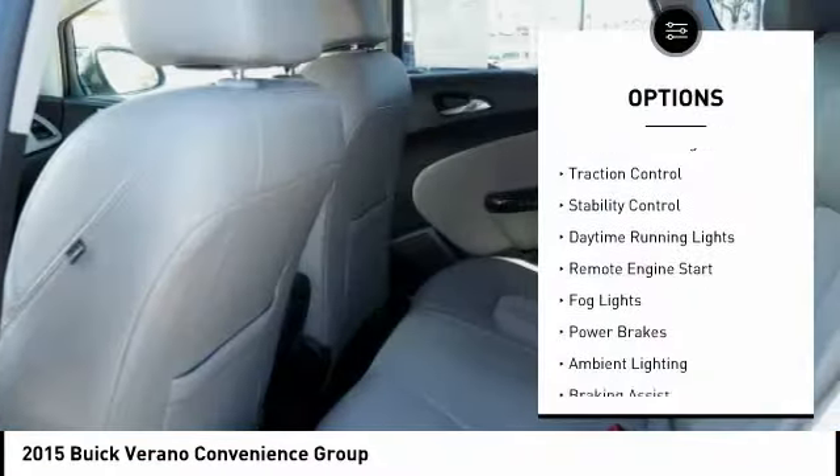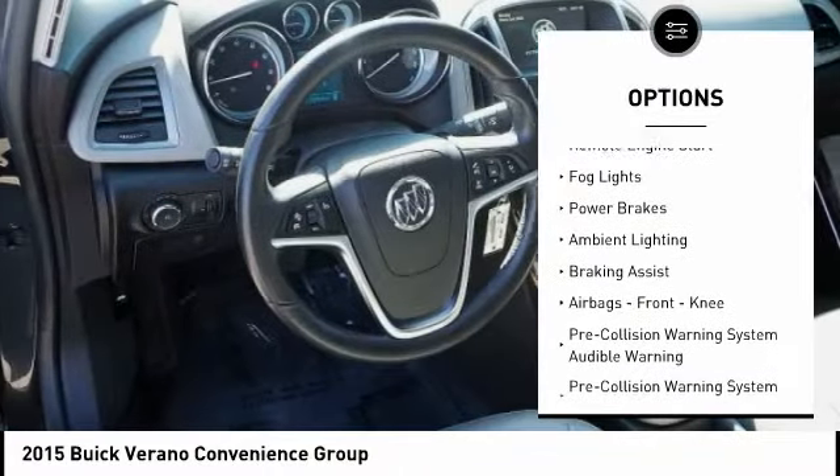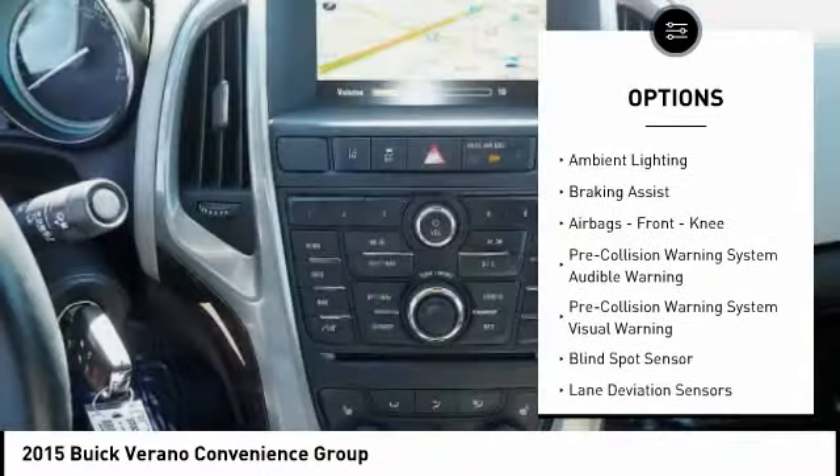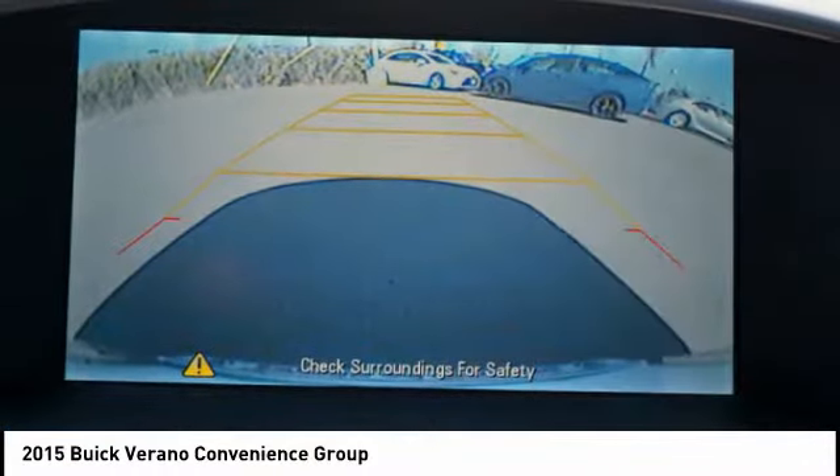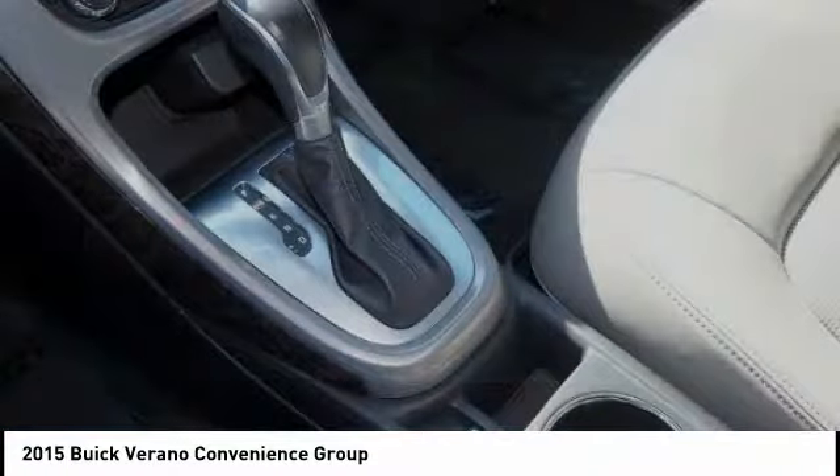Electronic parking brake, traction control, stability control, daytime running lights, remote engine start, fog lights, power brakes, ambient lighting, braking assist, airbags, front knee airbags.